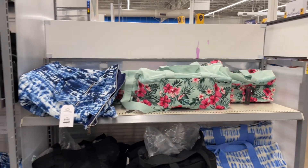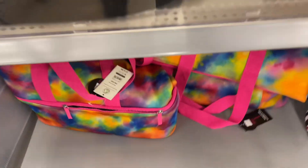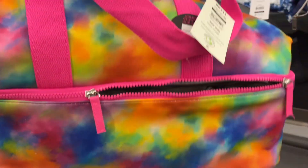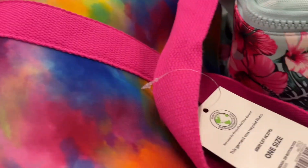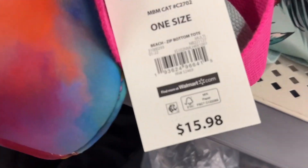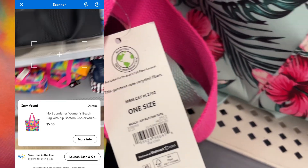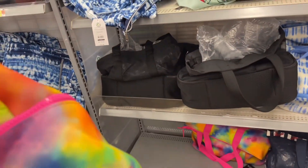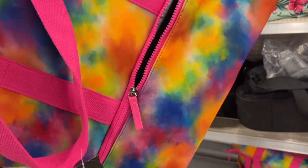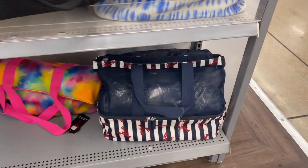Hey, what's up guys, welcome back! So the first thing I need to show y'all are these bags right here because they drop down. This one right here is super cute — I really like all the colors and stuff. It is normally $16 but it is dropped down to only $5. I'm going back and forth like, yeah you need this bag — no you don't, you got too many bags. What's one more? One more won't hurt, but it will.